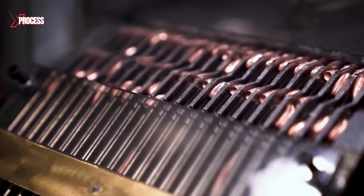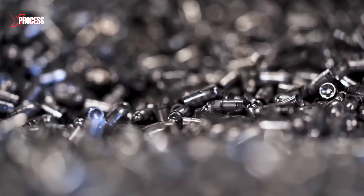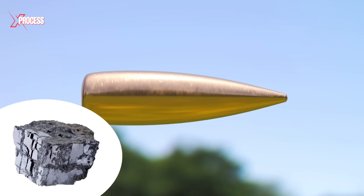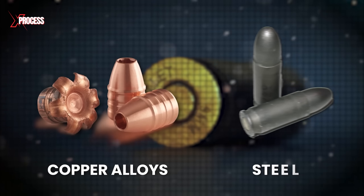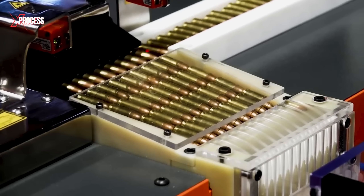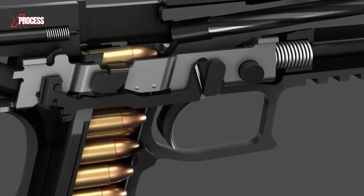Next comes the manufacturing of the projectile, a critical step in the ammunition production process. Projectiles are typically made from lead, known for its density and moldability. For higher-performance ammunition, materials like copper alloys or even steel are used. Many projectiles are coated with a copper jacket or similar alloy to enhance wear resistance and reduce fouling in the barrel.